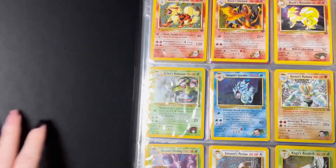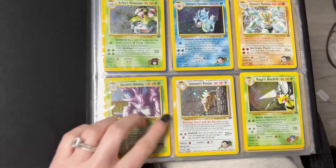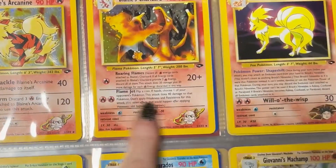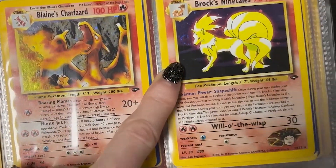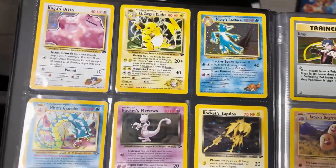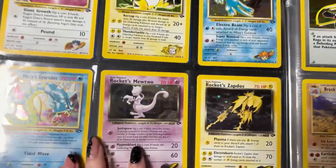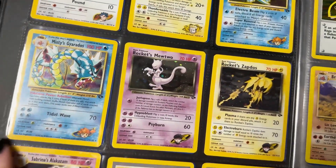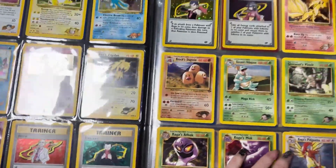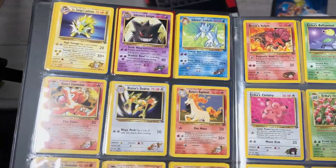Now binder number two — we have got unlimited Gym Challenge in here. Giovanni's Persian, beautiful card. We've got Blaine's Charizard up there. Brock's Ninetales actually has a really nice swell. Always let me know what your favorite part of my collection pickups are from this week. Rocket's Mewtwo looking nice — I think we got a swell there on Sabrina's Alakazam.